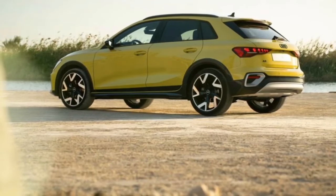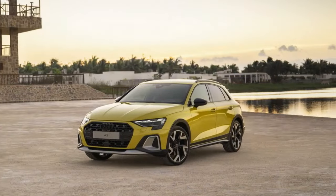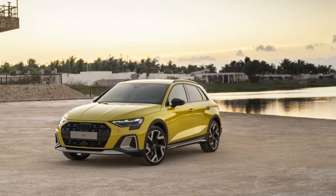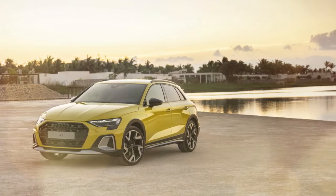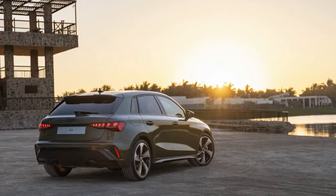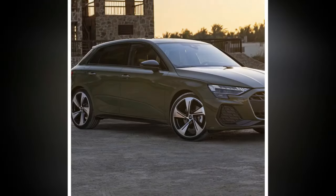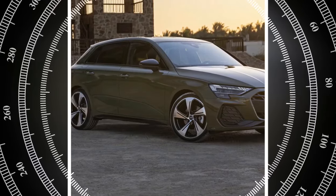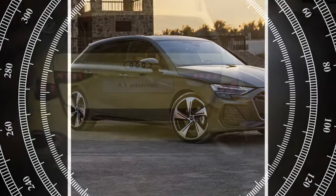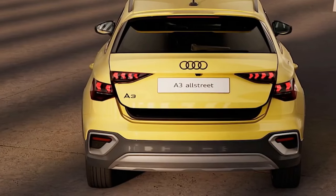We didn't verify Audi's claimed 8.4-second 0 to 62 miles per hour time, nor did the Allstreet encourage us to do so. The Allstreet's higher suspension features softer springs and dampers than the regular A3, which helps smooth out the ride over rough surfaces. On the rare large bumps found on Bavaria's generally smooth roads, the Allstreet felt slightly under-damped, especially when changing direction simultaneously.